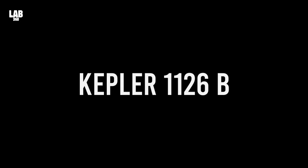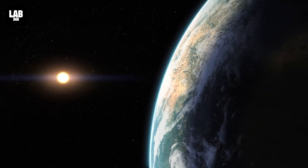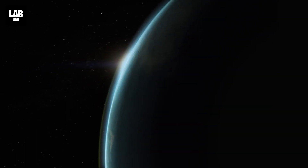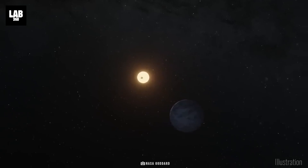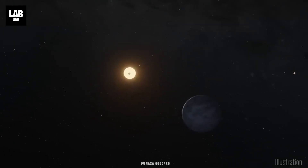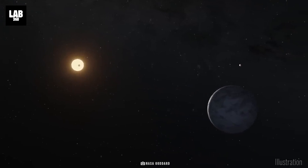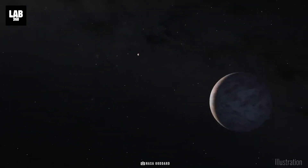Next in the list is another super-Earth named Kepler-1126b, orbiting the star Kepler-1126. This exoplanet orbits its star every 108.6 days. Don't get too excited, though, because this planet is very far away — 2,072.6 light-years away.